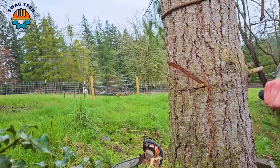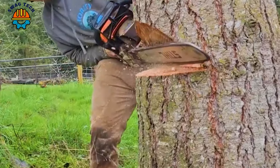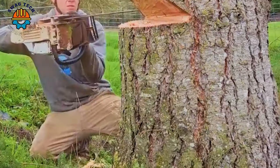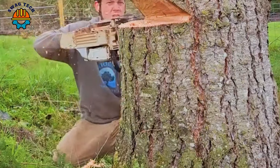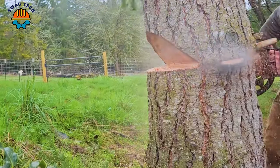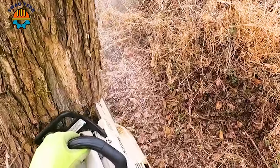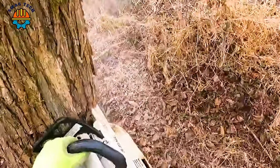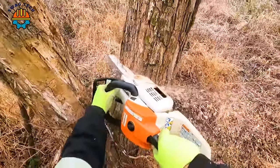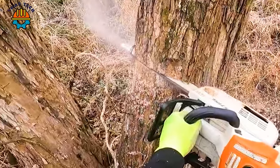Chainsaws have transformed the logging industry, streamlining the logging process and contributing greatly to the efficient supply of wood for construction and manufacturing. Please leave a comment to let us know which machine you like best. Don't forget to like, share, and subscribe to our channel to get notifications about the latest videos. See you in the next video.